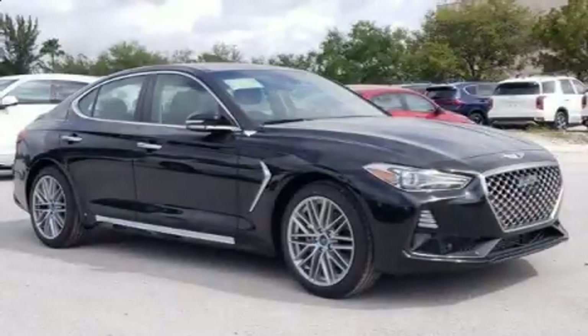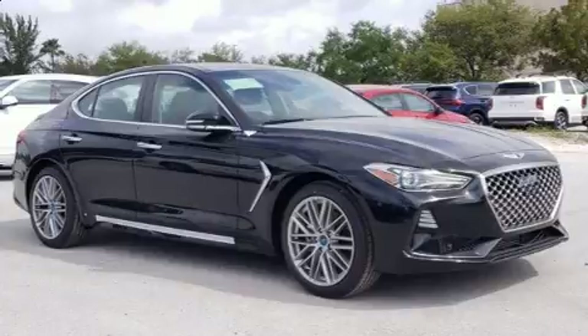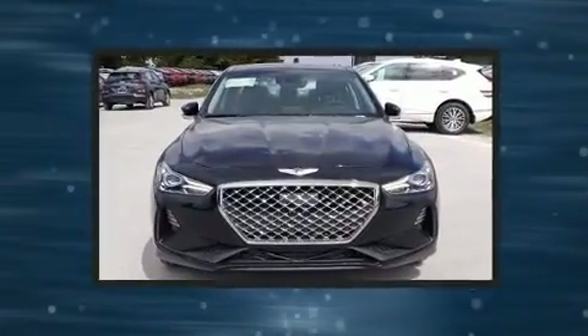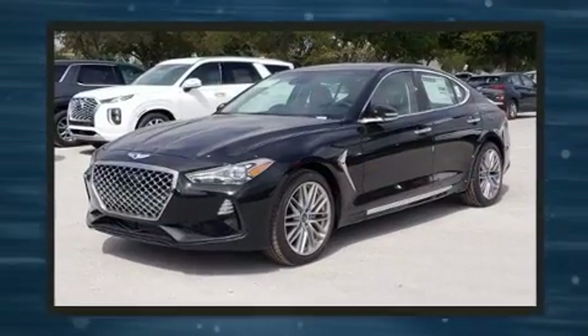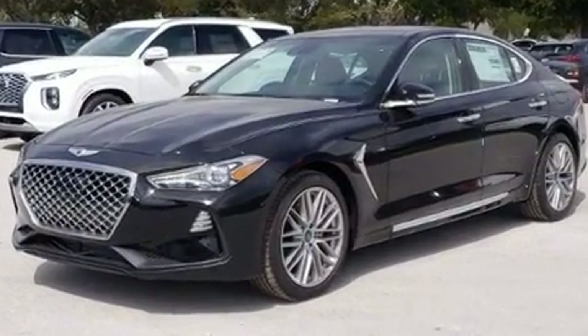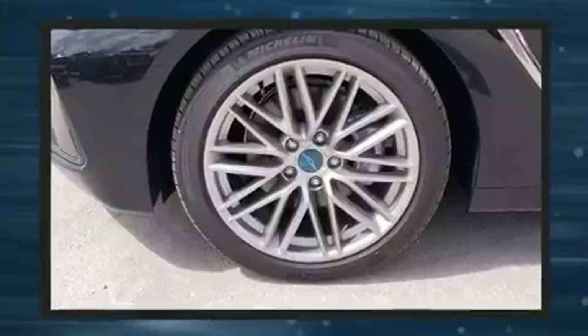Get excited about the 2021 Genesis G70. This four-door, five-passenger sedan stands out among competitors in its class. Under the hood, you'll find a four-cylinder engine with more than 200 horsepower, providing a spirited yet composed ride and drive.